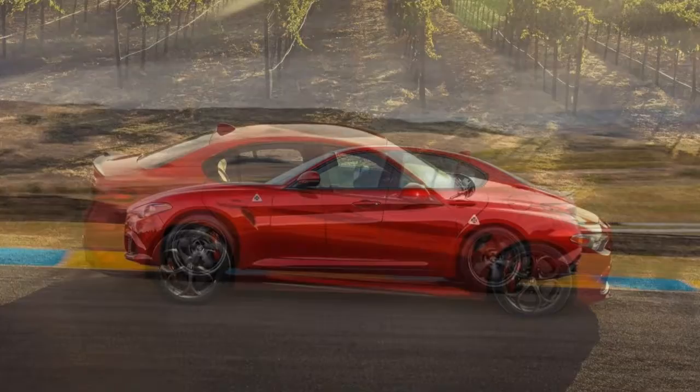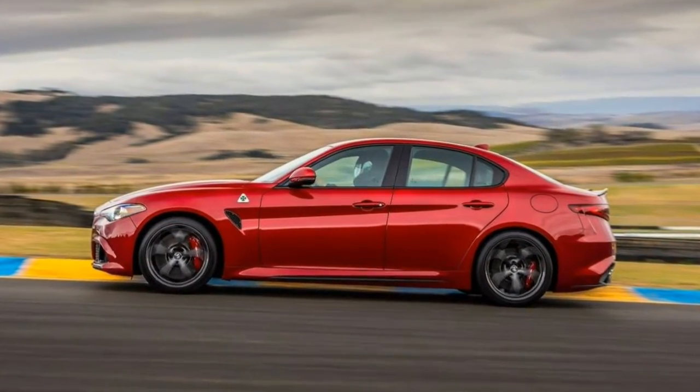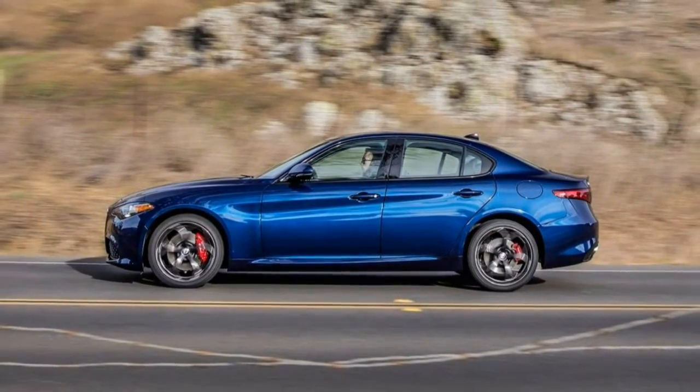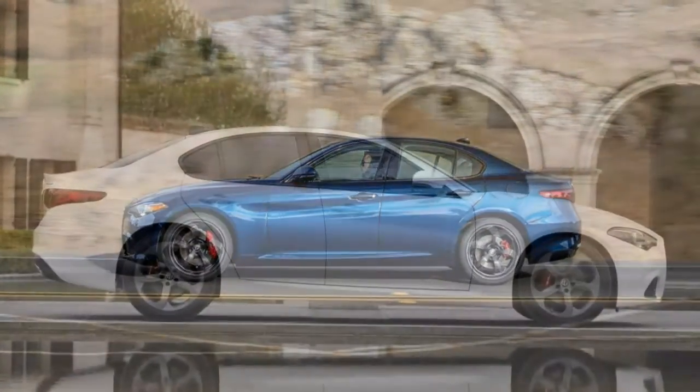The Quadrifoglio demonstrates the full potential of the car, including a Ferrari-derived turbocharged 2.9-litre V6 engine producing 505 horsepower and 443 pound-feet of torque.